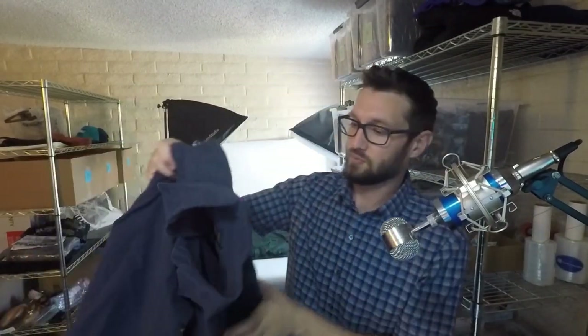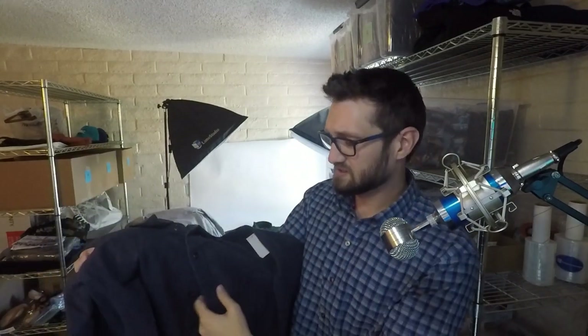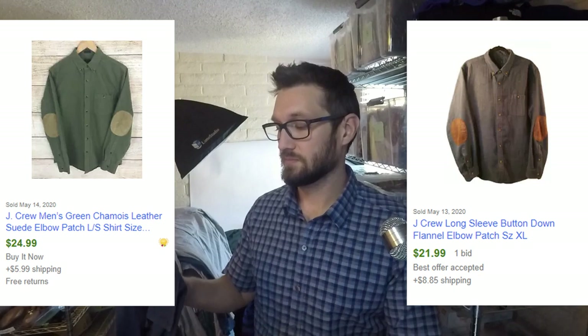This next brand I don't pick up too often when it's just a regular shirt, but this one's pretty unique — it's J.Crew and it's a nice flannel shirt with elbow patches, which is generally a good indicator that something's worth money. Same thing with Ralph Lauren — a general Ralph Lauren shirt I probably won't pick up, but if it's got elbow patches I probably will. I think these generally go for about $30; some were going for like $35. I picked this up for $6.99, 20% off, so I'll price it around $32.